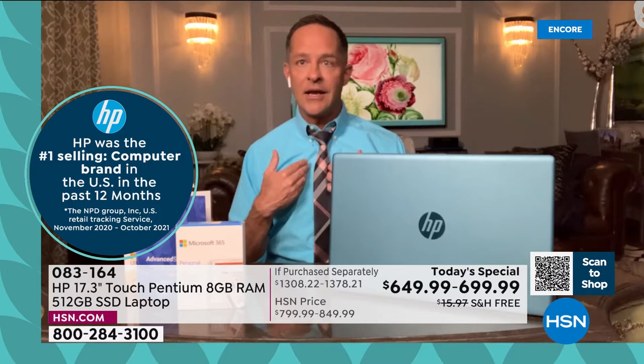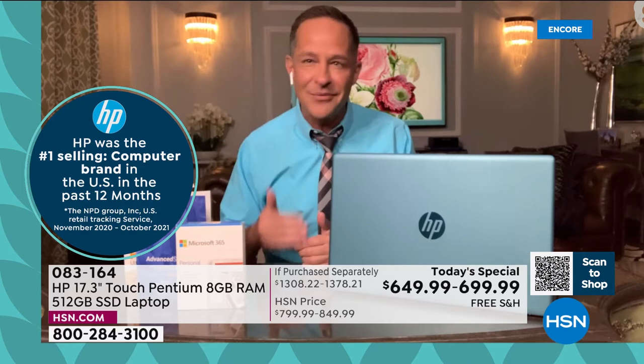HP is also the number one selling brand period at HSN. I work with the good folks at HP, and we know we're the number one selling brand across all of HSN — beauty, fashion, kitchen, home decor, everything. We are the number one brand at HSN, and we sweat bullets over it because once you're number one, everybody's chasing after you. So what we do is bring values and extras to HSN that we don't offer anywhere else.